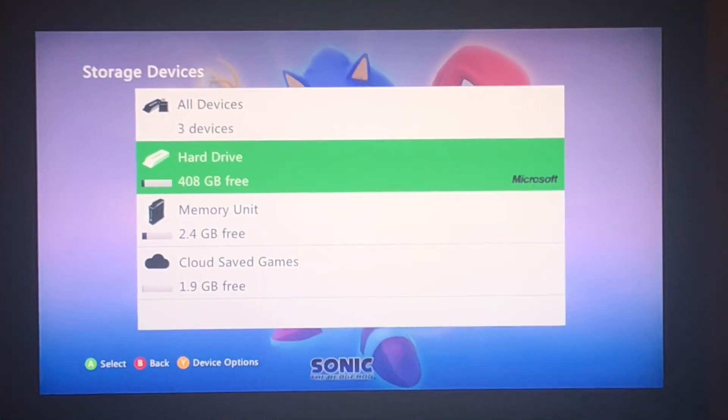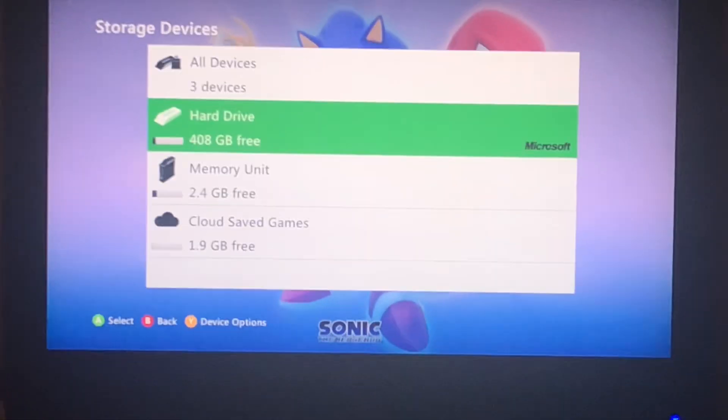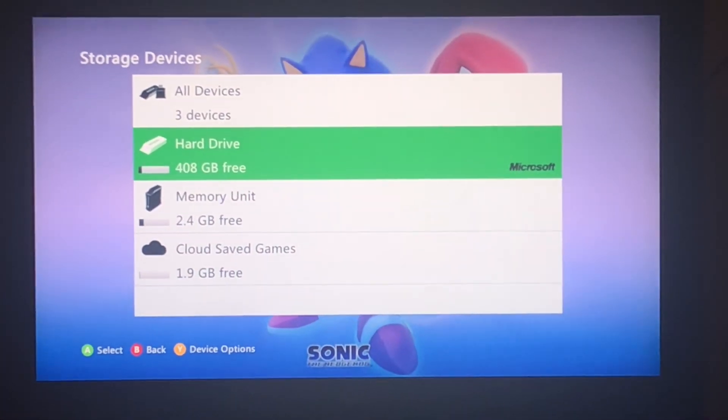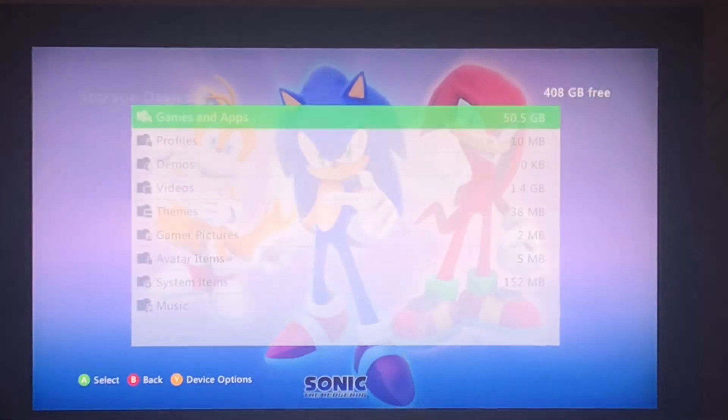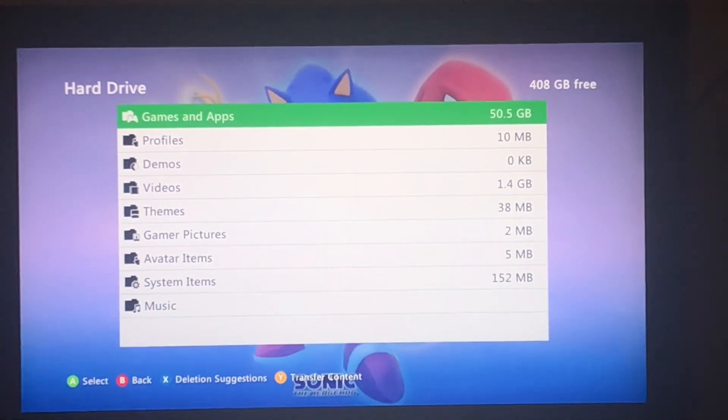So what I have is a 500 gigabyte hard drive in the 360. I have like a 408 gig free. That's incredible — 50.5 gigabytes used.